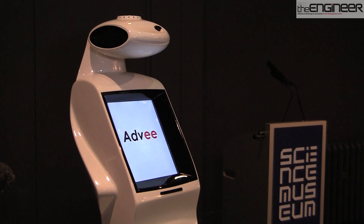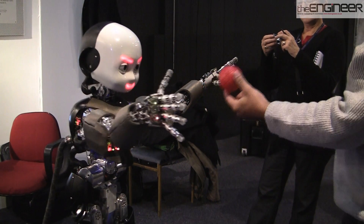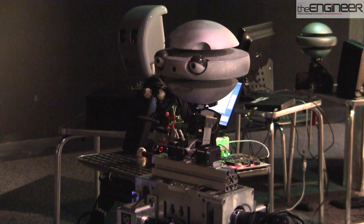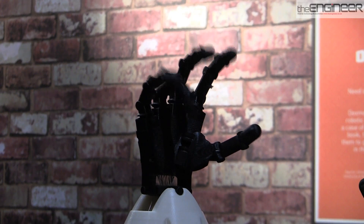Robots are becoming increasingly sophisticated and lifelike. Robotville gives us the chance to learn about robots, the science behind robot technology, and just how close we are to artificial intelligence.